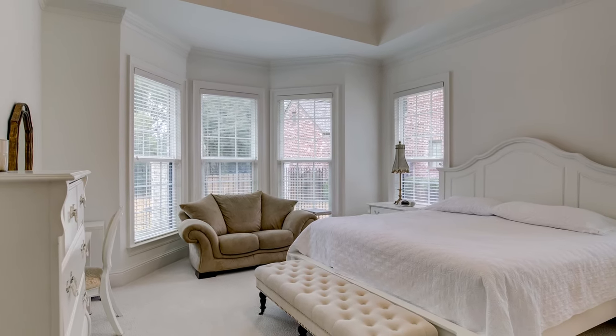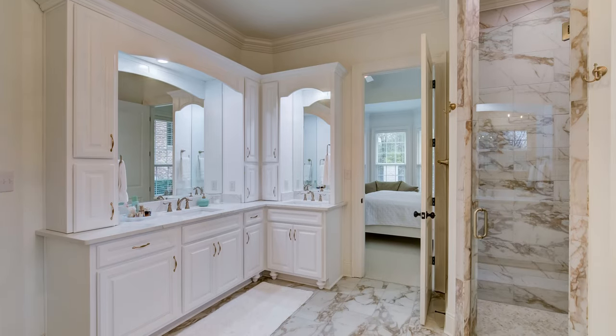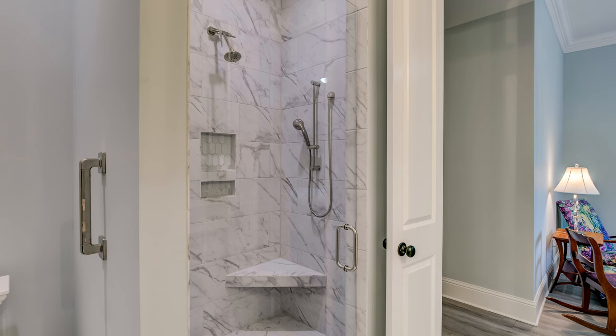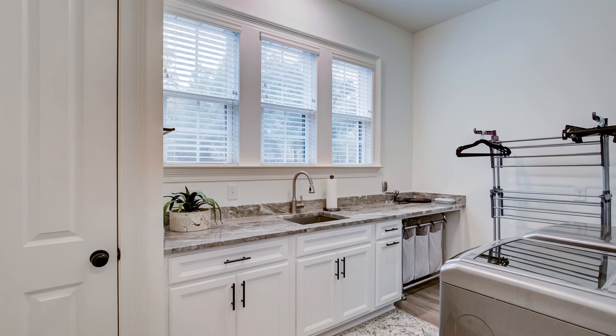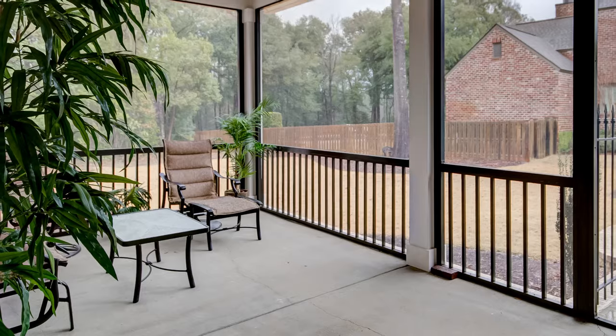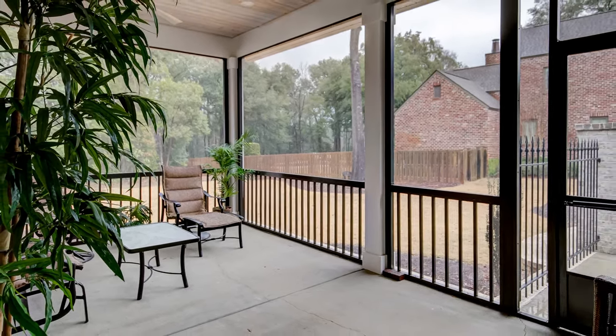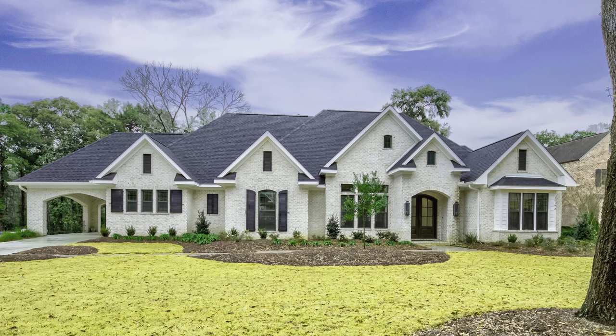The owner's suite includes a bay window with a view to the wooded backyard and tray ceilings in both the bedroom and bath. Each of the three guest bedrooms has their own bath. The spacious laundry room has ample cabinetry and plenty of room to fold and hang laundry. A spacious covered porch and an adjacent uncovered patio bordered with custom iron railings create an outdoor living space, ideal for entertaining for all occasions.